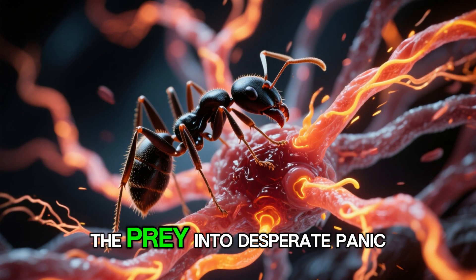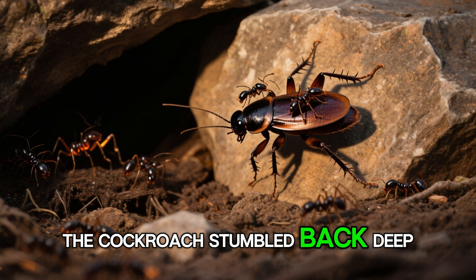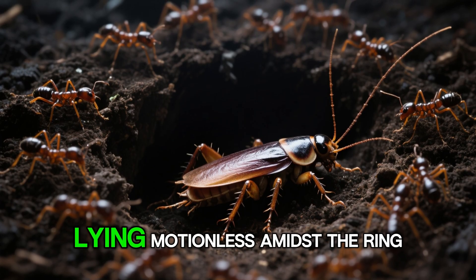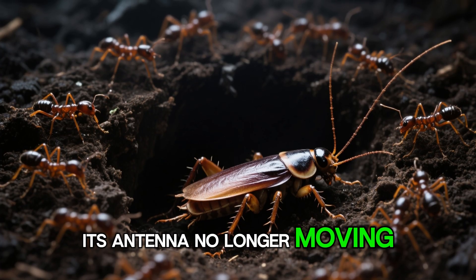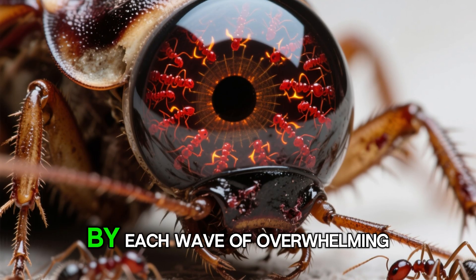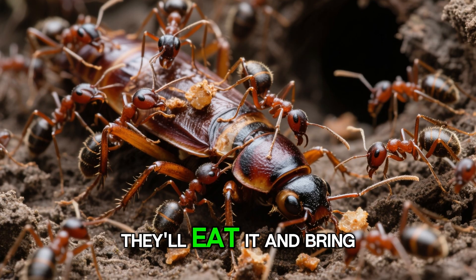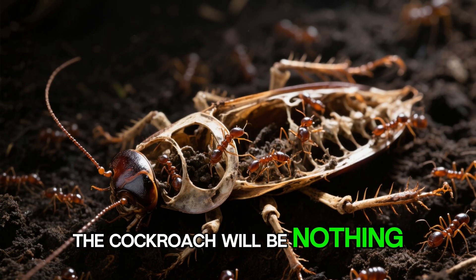The venom affects the nervous system, sending the prey into desperate panic. In a final effort, the cockroach stumbled back deep into a rock crevice near the nest, where it thought it could escape. But just minutes later, it silently reappeared, lying motionless amidst the ring of red. Its legs were contorted, its antennae no longer moving. It didn't die from its wounds — it died from fear, multiplied by each wave of overwhelming pain. That's the end any creature will meet when it dares to confront an army of fire ants. They'll eat it and bring it inside the nest. In just one to two days, the cockroach will be nothing but a husk.